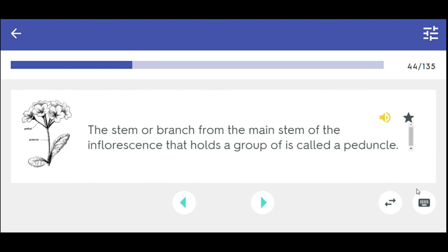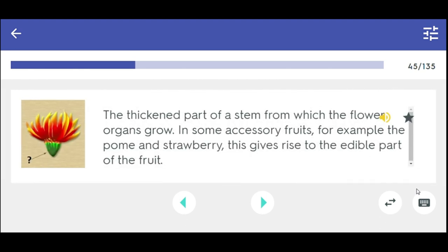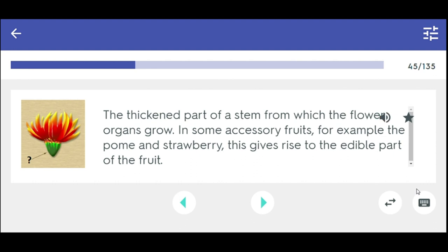The stem or branch from the main stem of the inflorescence that holds a group of flowers is called a peduncle. The thickened part of the stem from which the flower organs grow in some accessory fruits, for example the palm and strawberry — this gives rise to the edible part of the fruit. Receptacle.